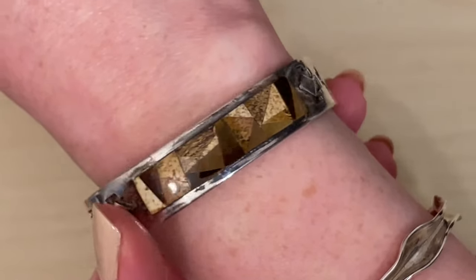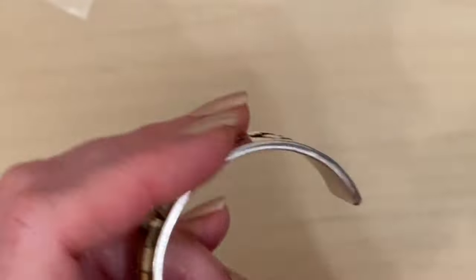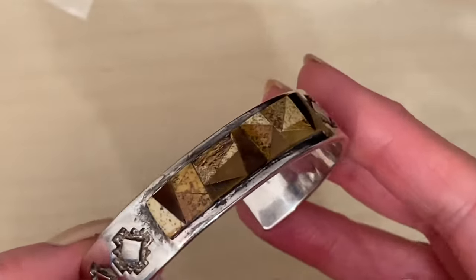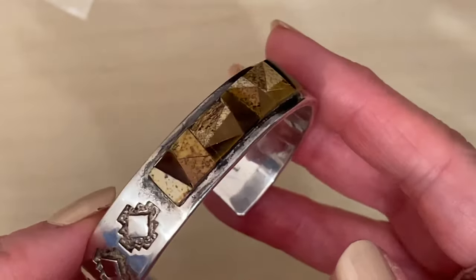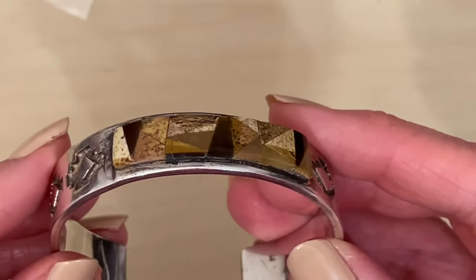So that is my haul from the car boots and the charity shops from the last couple of weeks. It's not a big one, but it did have some goodies in it. Let me know what you think — what was your favourite piece in the comments? If you have enjoyed, don't forget to like and of course subscribe if you haven't already. Check out my videos on the screen and I will see you in the next one. Take care, bye.